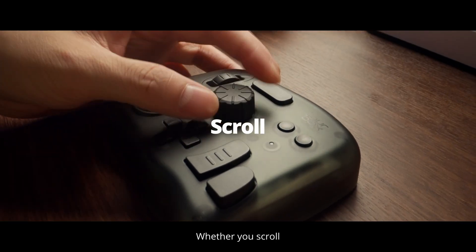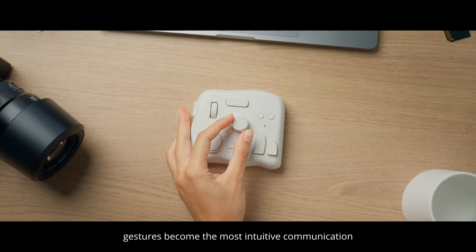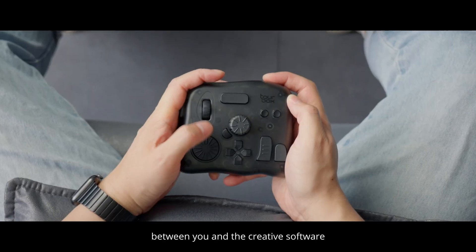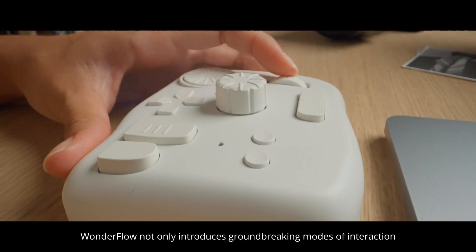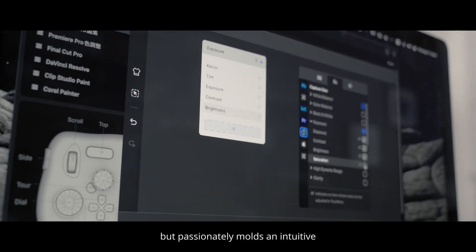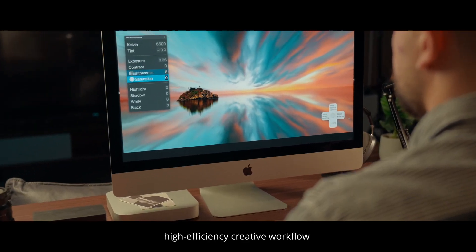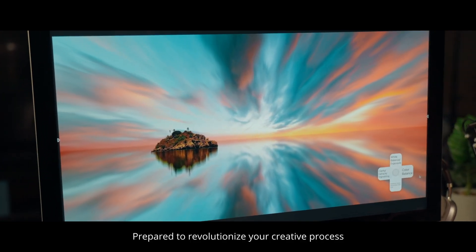Whether you scroll, rotate, or click, gestures become the most intuitive communication between you and the creative software. Wonderflow not only introduces groundbreaking modes of interaction, but passionately molds an intuitive, high-efficiency creative workflow. Prepared to revolutionize your creative process? Welcome to Wonderflow.